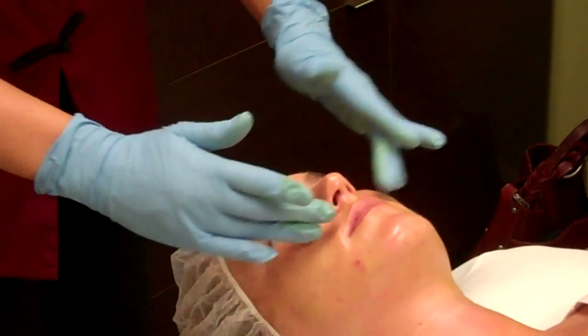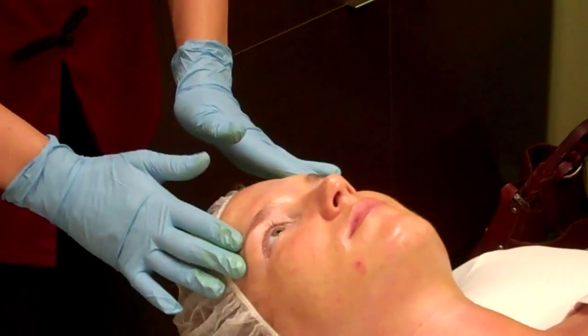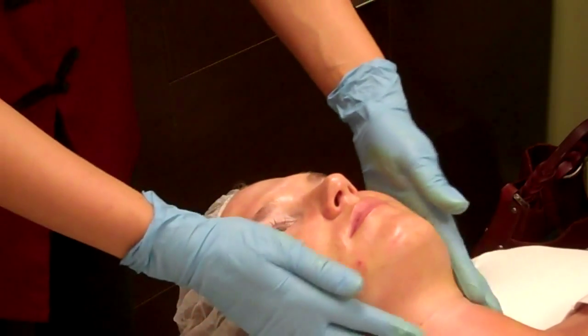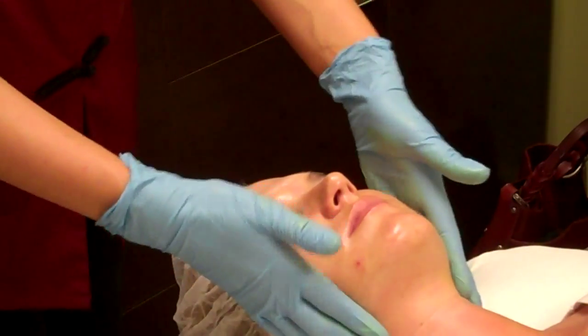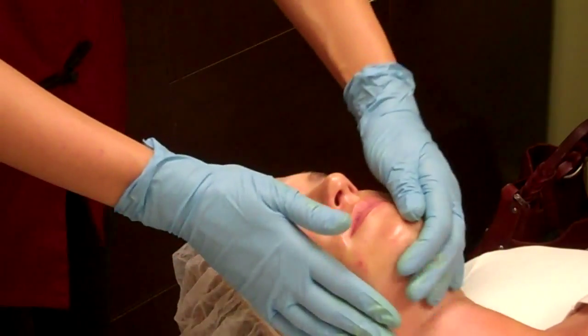In about a day or so, maybe up to three days, there's going to be some peeling. Our lighter peels usually have no downtime, but with this one you probably don't want to schedule an event in the next few days.